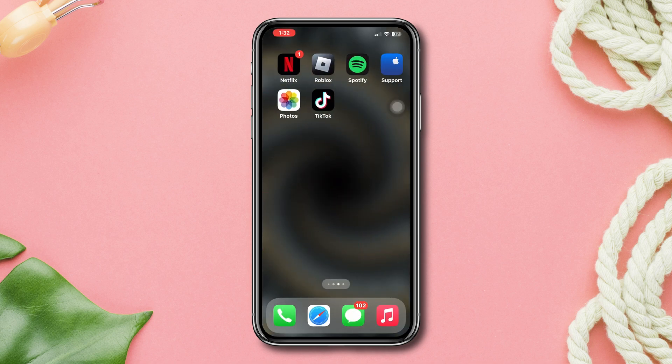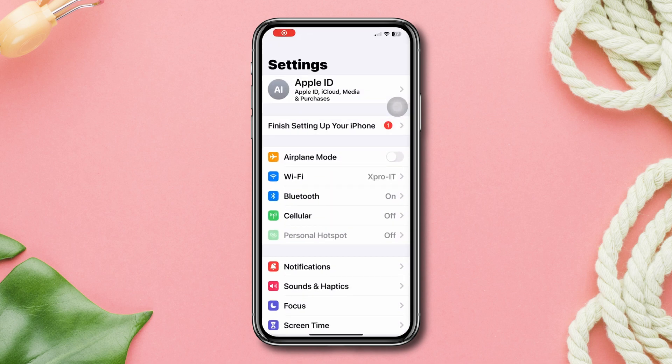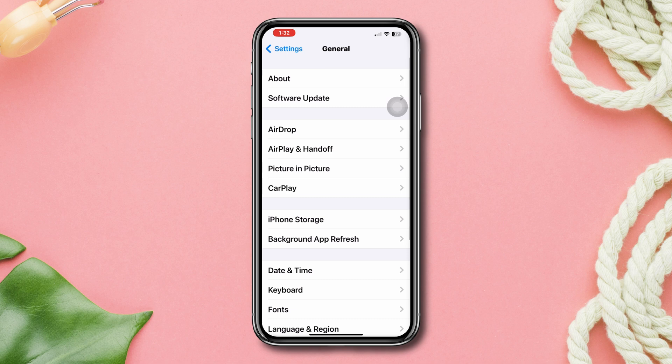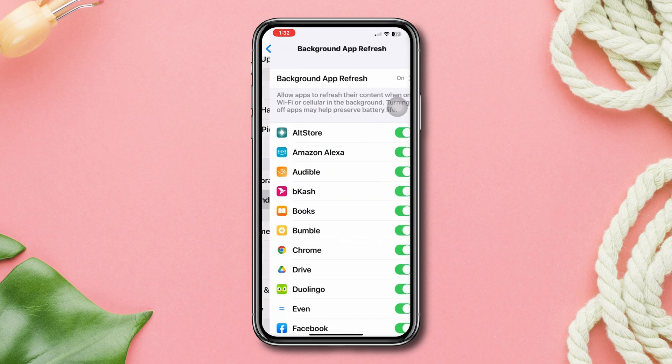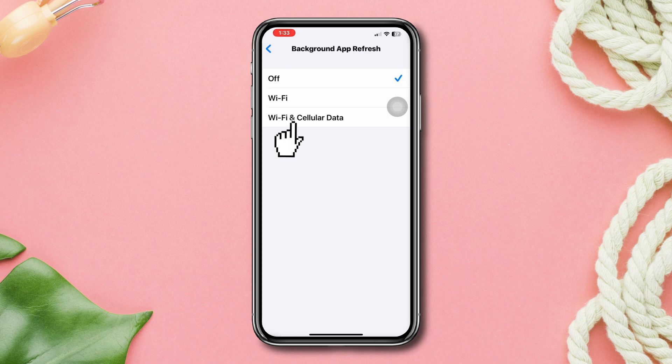Solution 3: Enable Background App Refresh. Open Settings, scroll down, tap General, scroll down, tap Background App Refresh, then tap Background App Refresh again. Select Wi-Fi and Mobile Data.